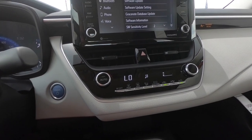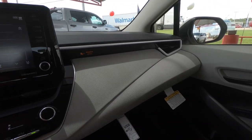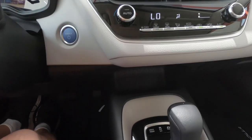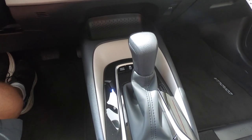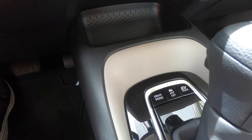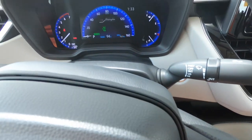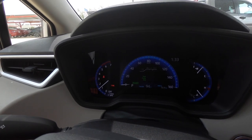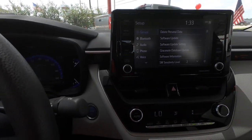Single zone climate control — in an interior of this size I don't think you really need more than that. The interior is very nice looking. Here is your shifter, so those of you who are not a fan of push button style shifters will like what you have here. You can turn traction control off, go into EV mode, and access drive modes. Cycling through the dashboard, just a couple of modes to choose from — easy to get to.